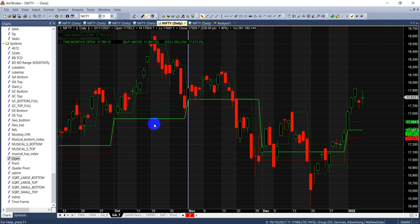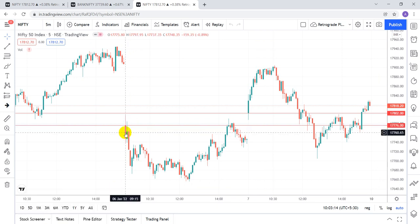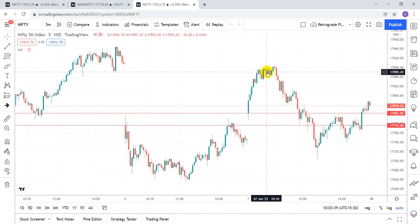The same strategy can be applied on weekly open and on intraday too. Here is Nifty on 6 January — we opened gap down, and the open price was 17,776. You can see this candle got rejected at the open price level, giving a short trade opportunity. Again, another good rejection for a short trade. For intraday shorts, keep the rejecting candle's high as your stop-loss. For intraday you target 50 to 75 points on Nifty, or 150 to 200 points on Bank Nifty before exiting.